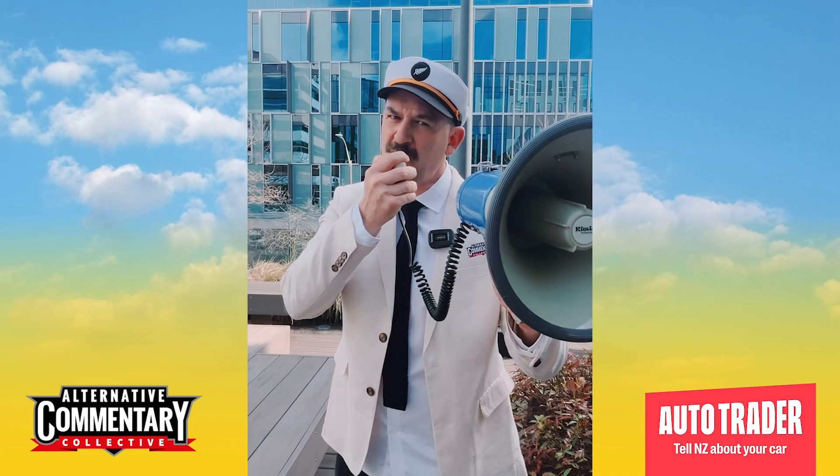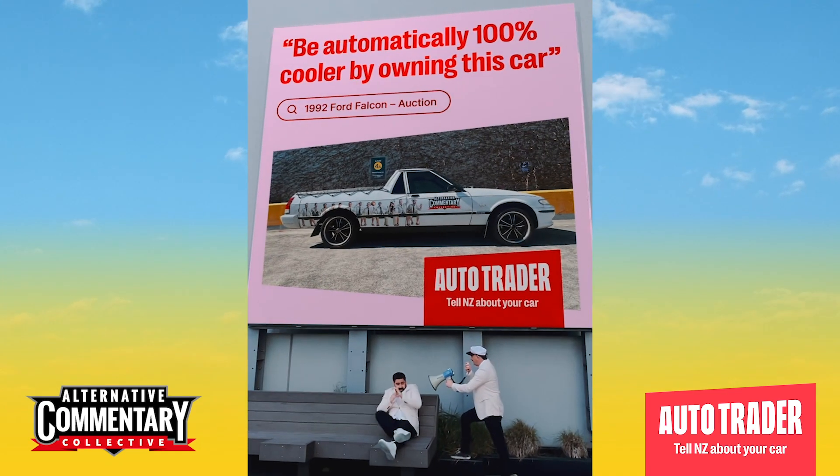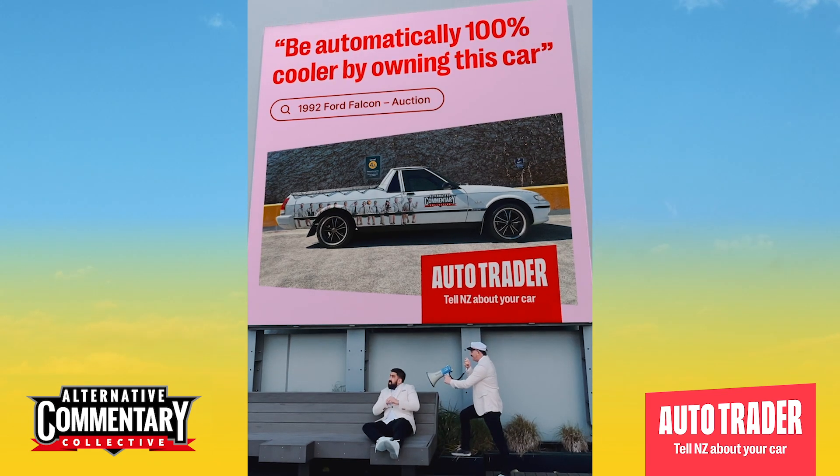Tell New Zealand about your car and you could win a billboard to help sell it — just like this here. You'll be 100% cooler. Keep it out.